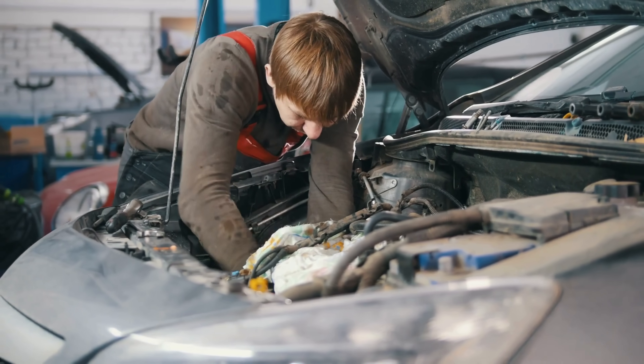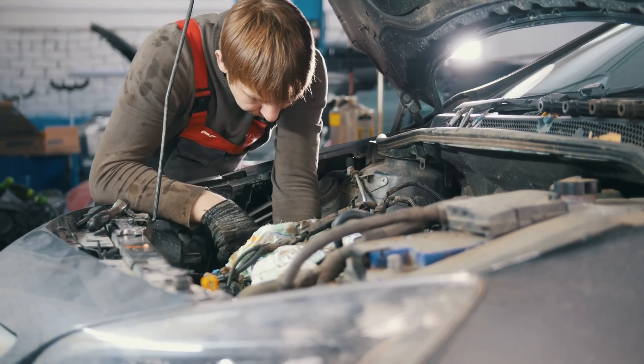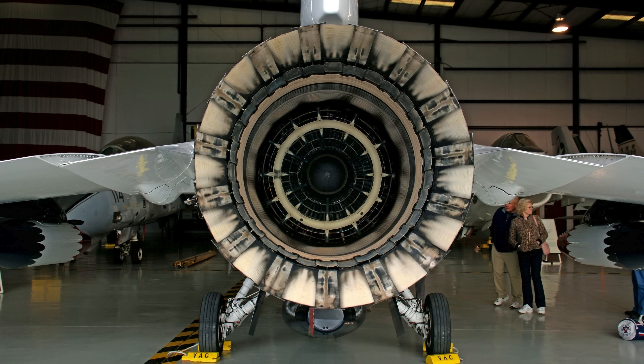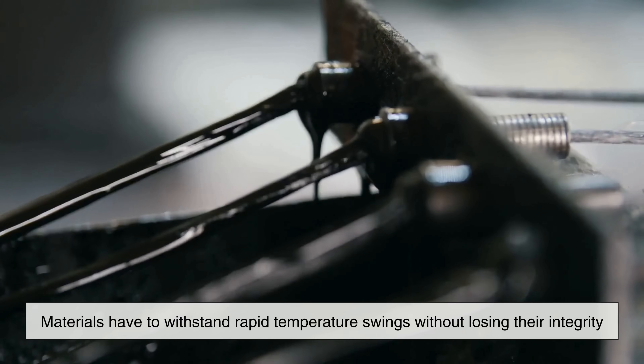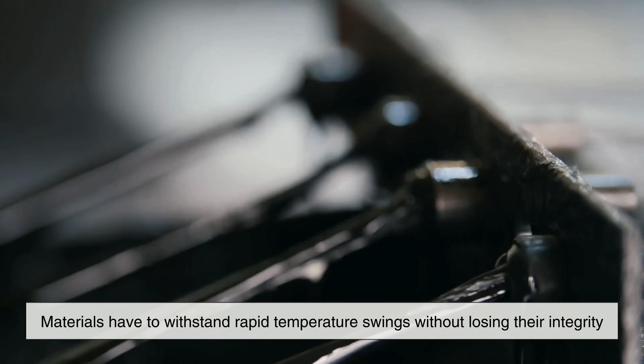Beyond the kitchen, this thermal stability also makes silicone invaluable in automotive parts, electrical insulation, and aerospace components, where materials have to withstand rapid temperature swings without losing their integrity.